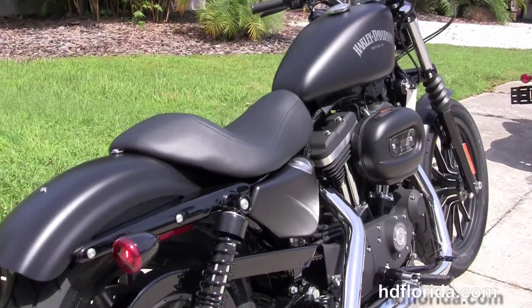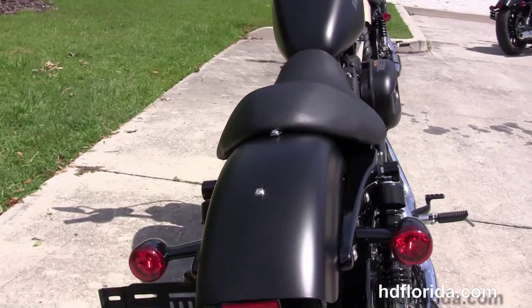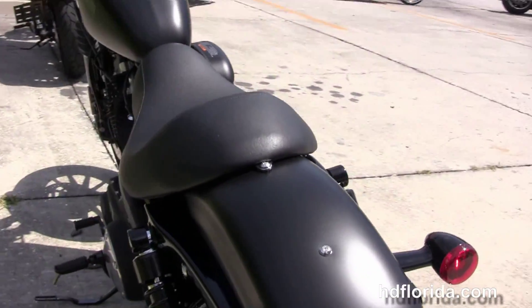The rubber-mounted air-cooled 883cc Evolution V-twin engine with five-speed transmission, chrome staggered exhaust, fully adjustable rear shocks, and chopper fender.